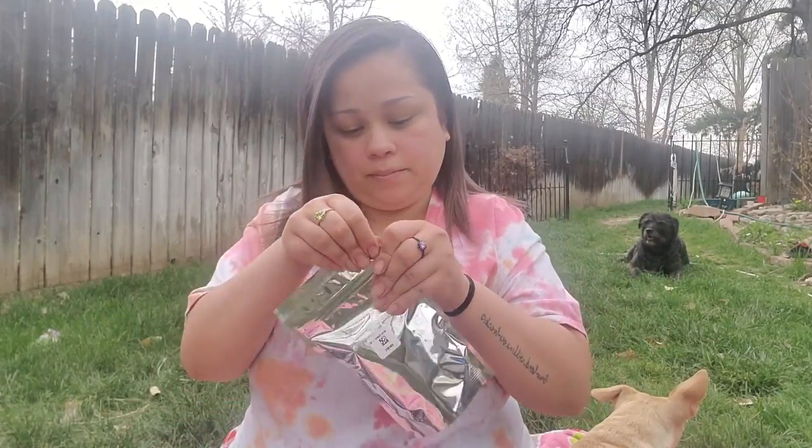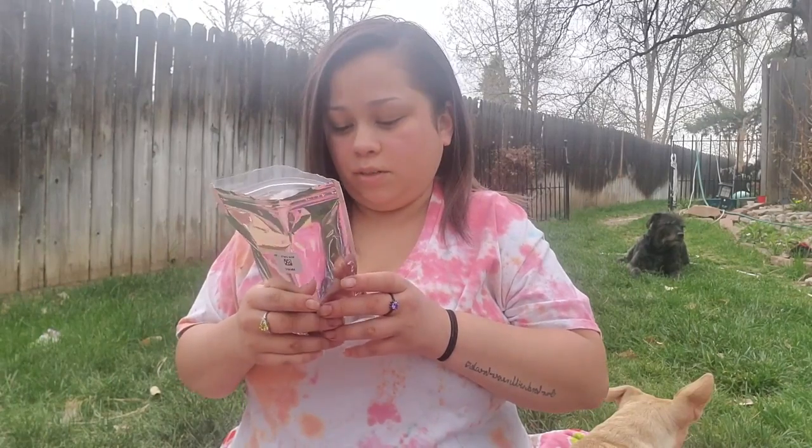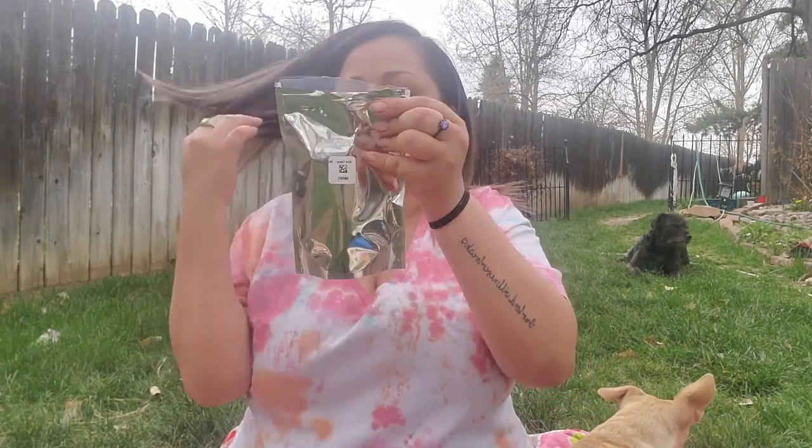I'm gonna open it up and smell it. Yeah, that smells really good. I wouldn't say it exactly smells like cherries — it kind of smells more like berries to me, but it still has like that cherry scent. I wouldn't just say like full-on cherries.